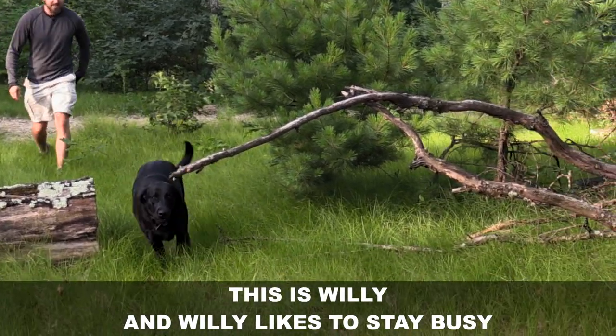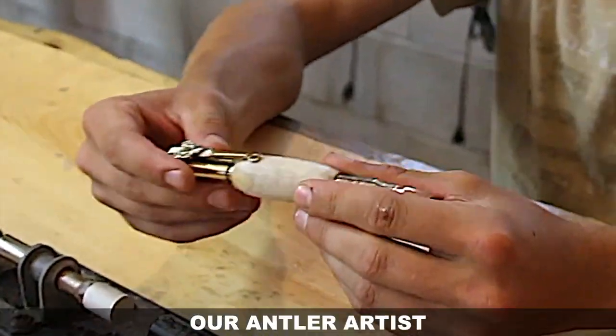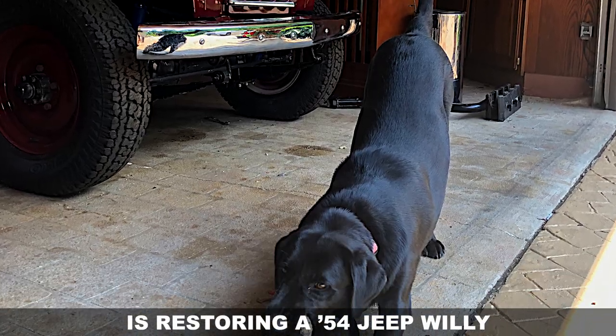This is Willie, and Willie likes to stay busy. He got his name because our son Ethan, our antler artist, is restoring a '54 Jeep Willys.